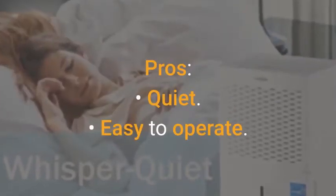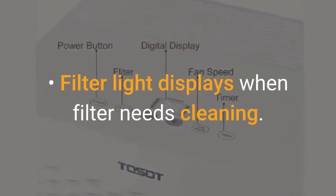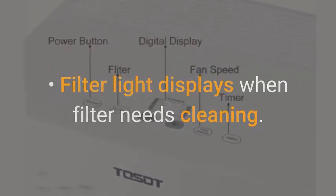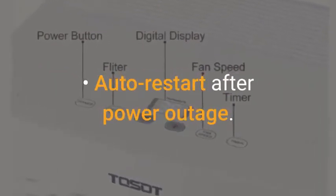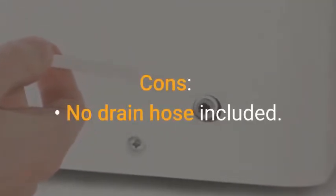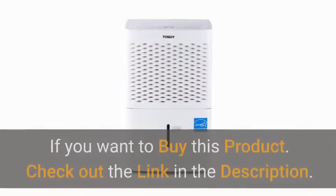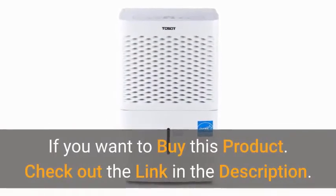Pros: quiet, easy to operate, filter light displays when filter needs cleaning, auto restart after power outage. Cons: no drain hose included, drain hose plug is difficult to remove. If you want to buy this product, check out the link in the description.